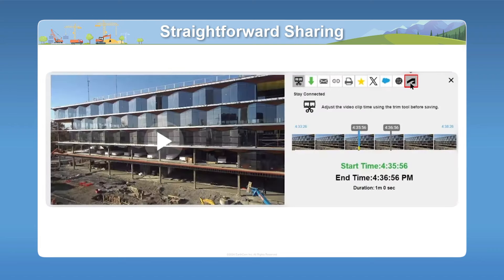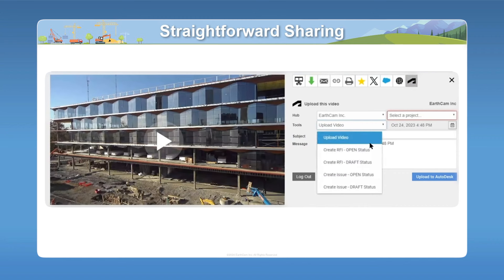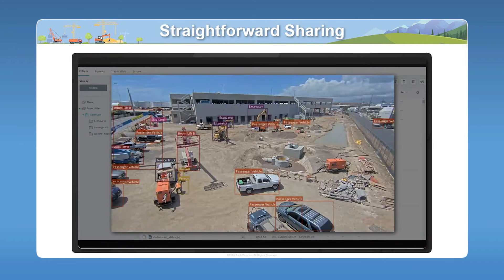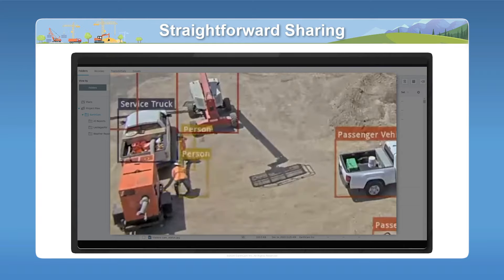EarthCam also gives users the ability to share these insights out to Autodesk Build. Any of these captured events — like interaction alerts, vehicle and equipment counts — we have the ability to put all of that right into Autodesk Build. We have five tools available for our Construction Cloud users. Upload image will simply put the photo inside Autodesk Docs inside a folder called EarthCam that we create by default. You can also create two types of documents out of an image or even video — RFIs and issues in both open and draft status — supercharging team collaboration by letting everyone work off a single source of truth, which is your job site images and video.